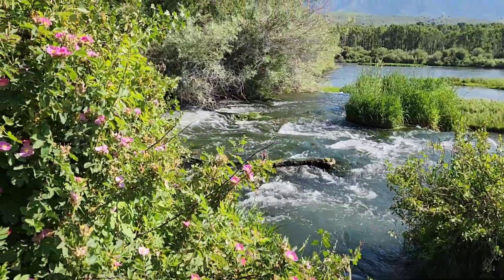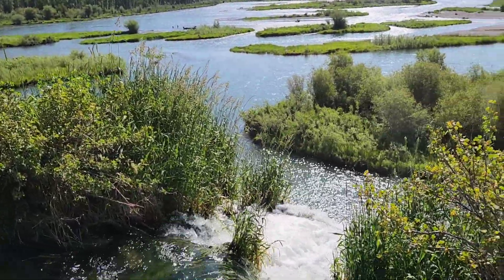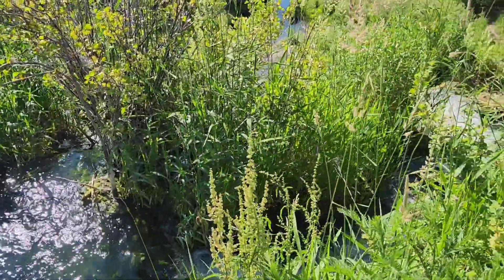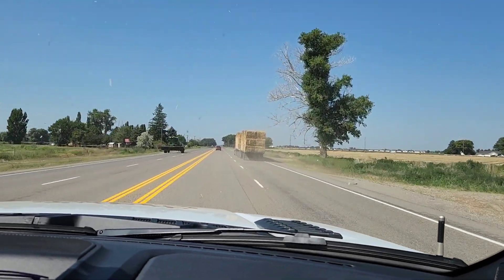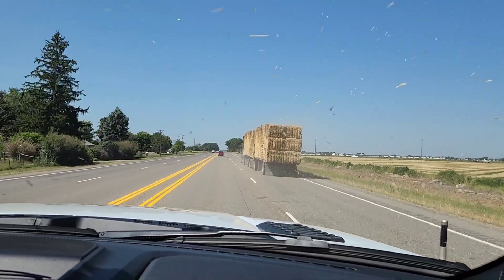Wow. Ridiculous. This is cool. And look at that view — Idaho farmland. Idaho potato museum's coming up.